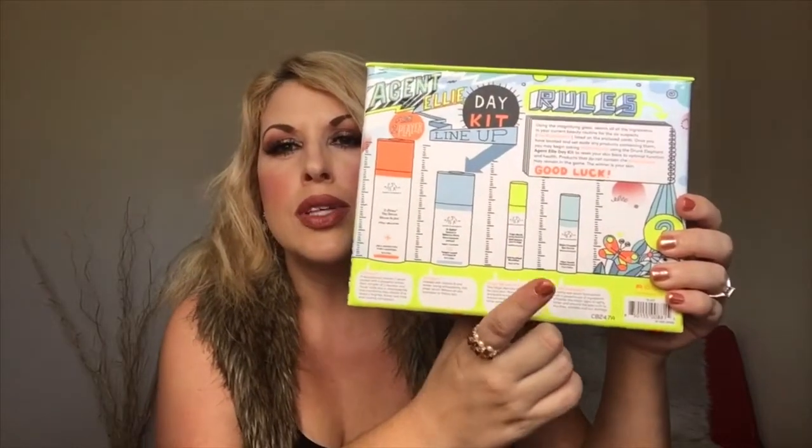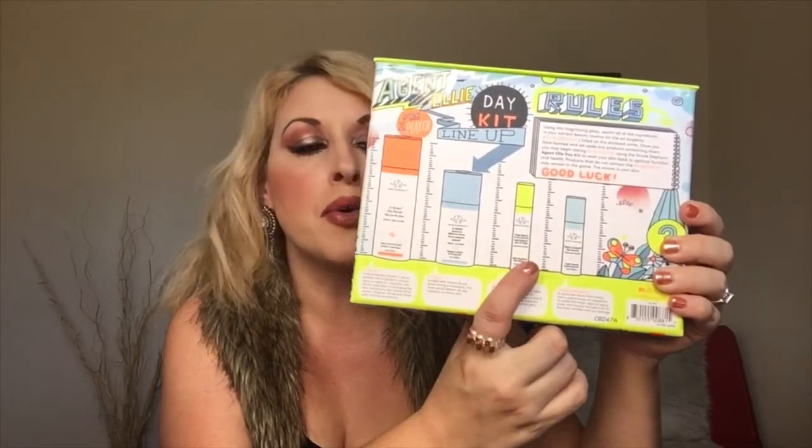Now from Drunk Elephant — there were several packs available and I picked up the Identity Agent Ellie the Day Kit. It came with a magnified mirror, which is really really funny — you're not supposed to look at your skin very closely because you tend to pick at things! I love the package though; it's very very pretty and I'm keeping the box. You basically get a C-Firma Day Serum in full size, a hydrating serum, one of their eye creams, and the Marula oil.